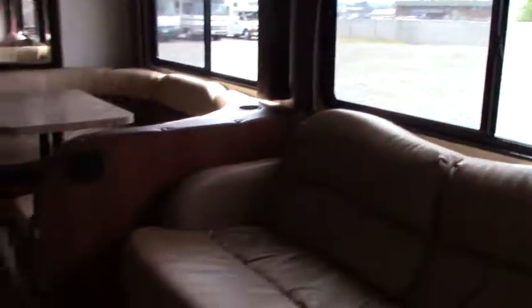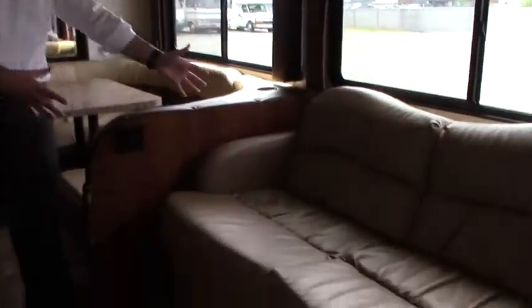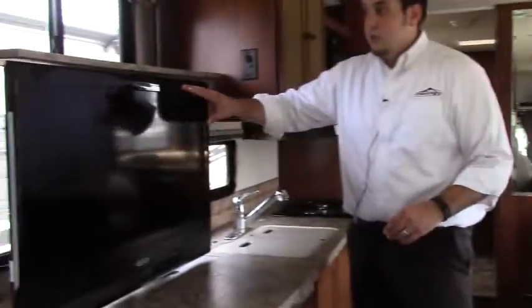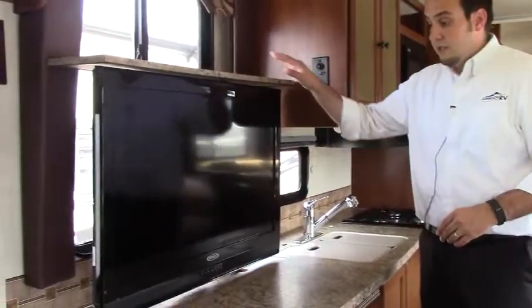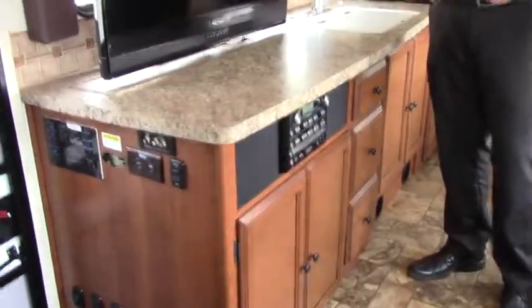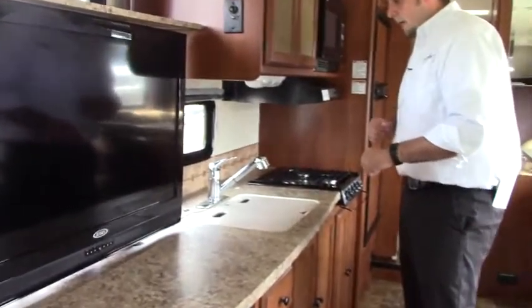Swinging around in the living area, you've got lots of natural light coming in. You've got your sofa that breaks out into a full bed. Opposite way, you have a nice big flat screen TV that comes out of the table. This will go down and you'll have more natural light coming in, with a nice long countertop there.